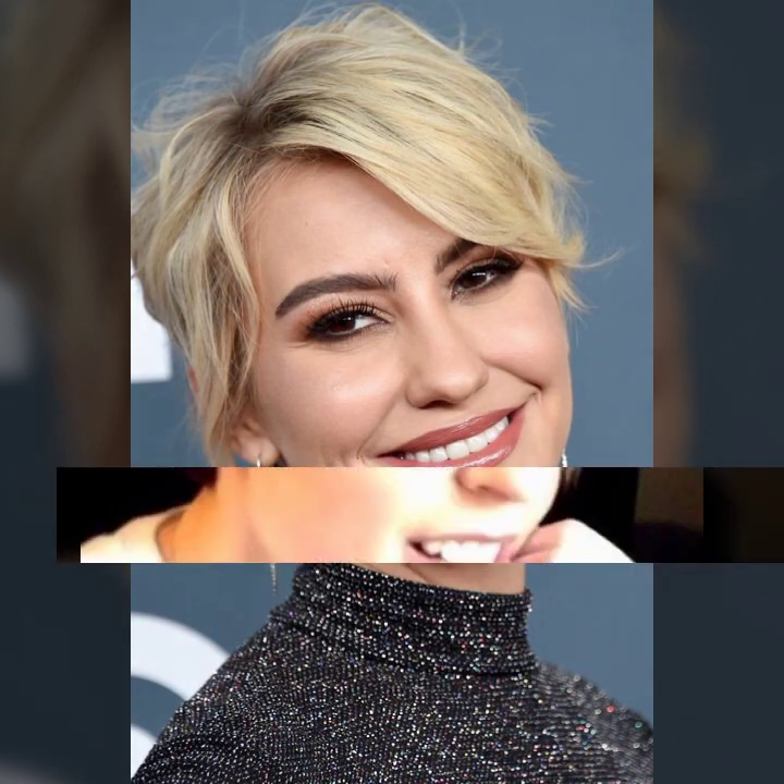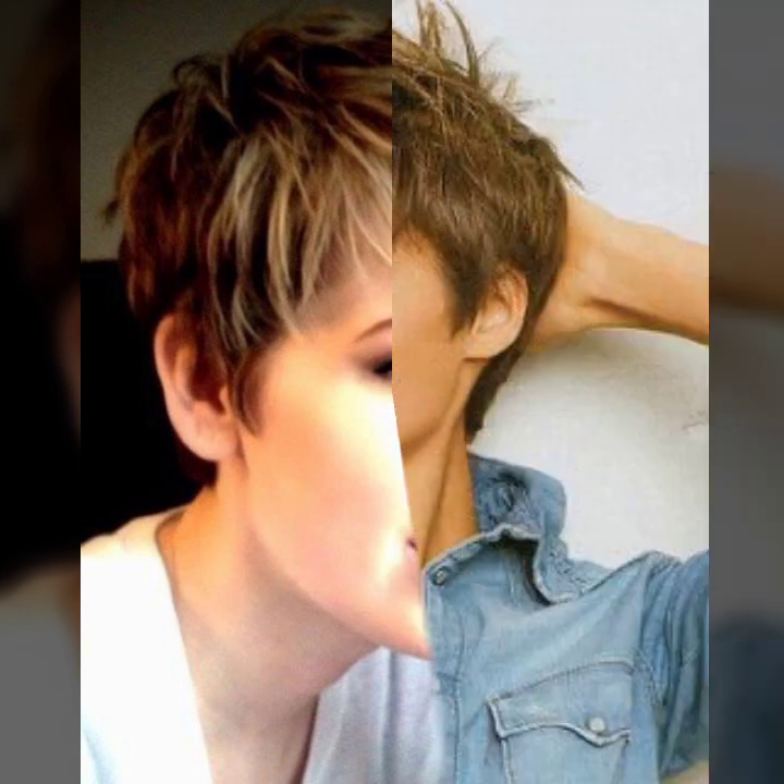Different ideas of haircuts in pixie — some ideas layered, deep layered, some ideas step, undercut, and very beautiful ideas of choppy haircuts and notching haircuts.